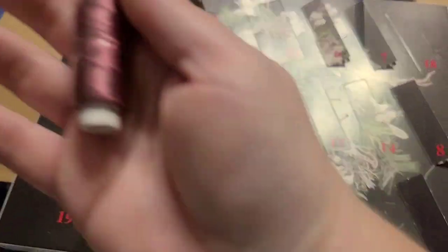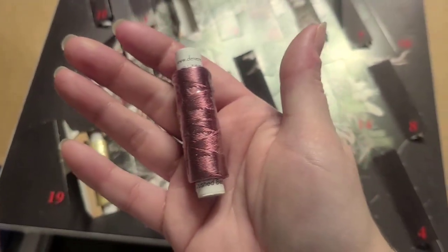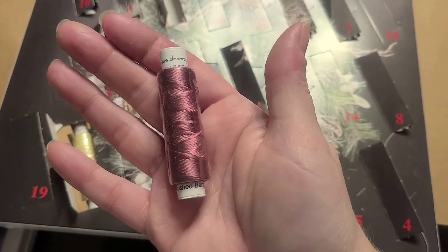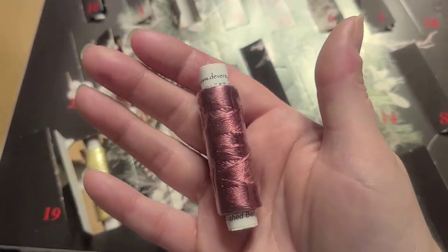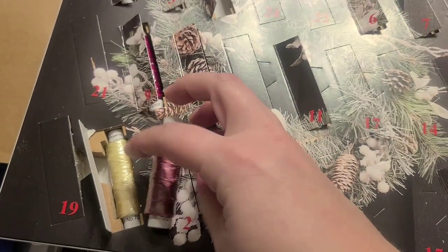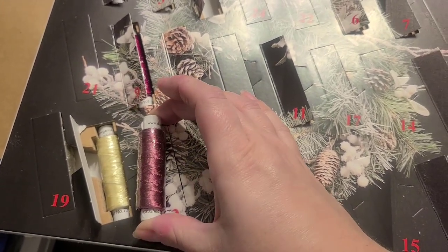Oh, that's nice — it is Crushed Berries. And yeah, that's showing up pretty well on camera. So there you go, that is my days 12 and 13 from DeVere Yarns.